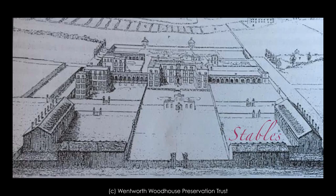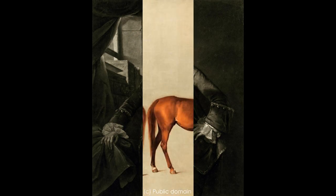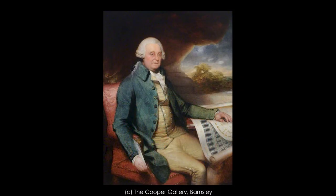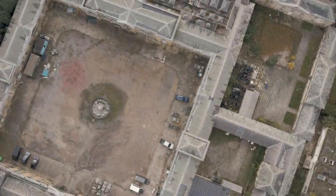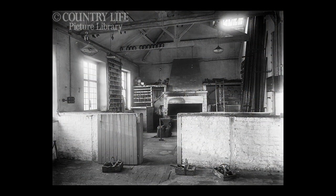But in 1766, all this was to change. Charles Watson Wentworth, second Marquess of Rockingham, who was to hold the position of Prime Minister twice, was a lover of horses. He employed the services of John Carr, the leading architect in the north of England, to design a new stables and riding school complex — and this is the one we see today. There was also a saddlery and a courtyard with an enormous fountain for the horses to drink from.